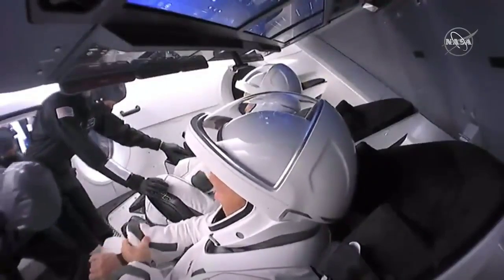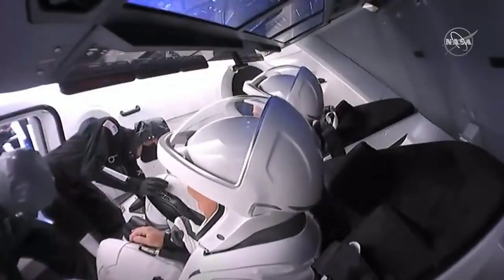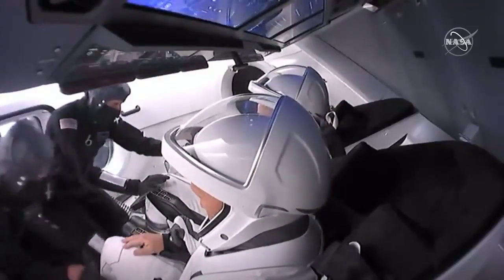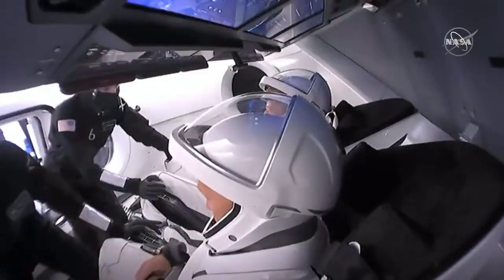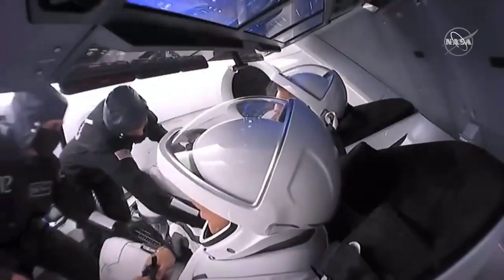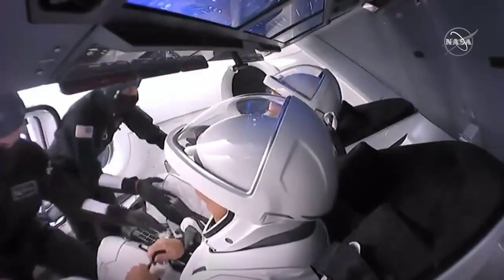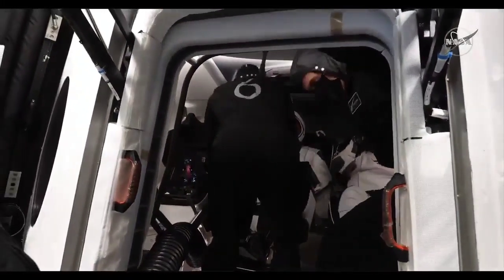Right now the suit technicians are strapping the crew's feet into restraints that the boots sit inside of, and they're going to close those five-point harnesses around them. This is such a more sleek design — there's one point to plug in to get cooling, communications, and everything. We had hoses and things all over the place with the shuttle, but this is a much more streamlined look into the future of space.